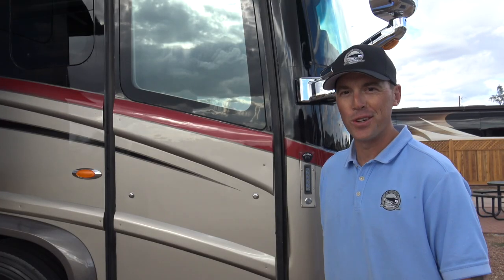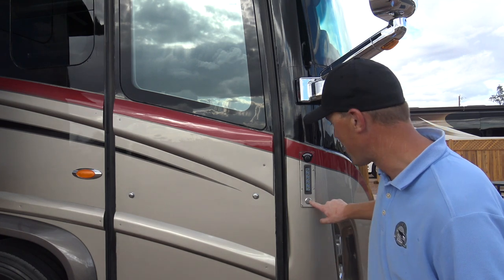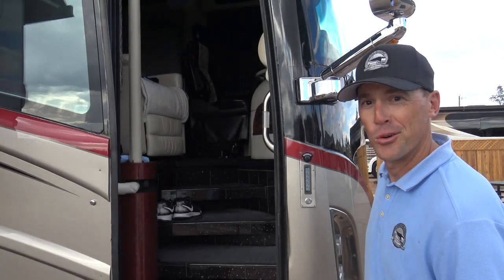I'm going to go inside the coach and show you guys. This is how you open the door in one of these — you just press this button right here. How cool is that?